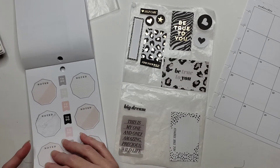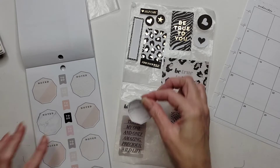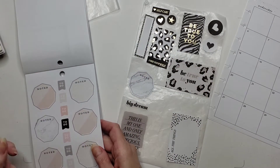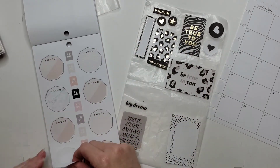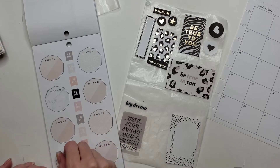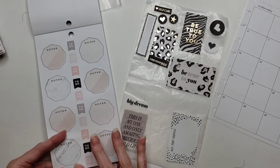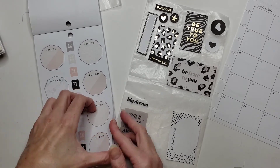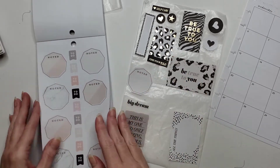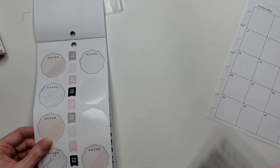Ooh, those are fun — I haven't used these in a while. What do we got going on color scheme-wise? Sort of in the grays and taupes. These are super sticky — I'm honestly starting to think that the older the stickers get, the stickier they get. Okay, so we're gonna go with one of these taupey colors. Then I have one for each side — that side is full.